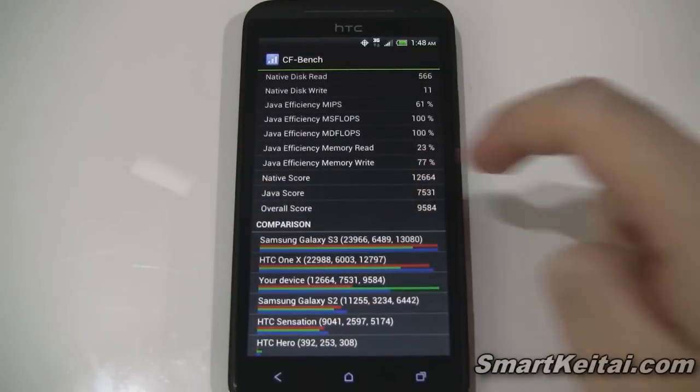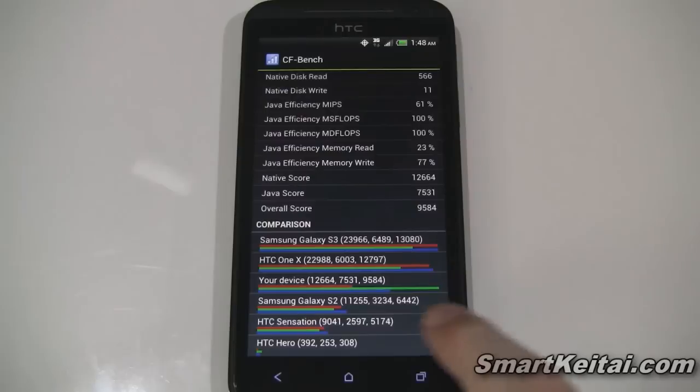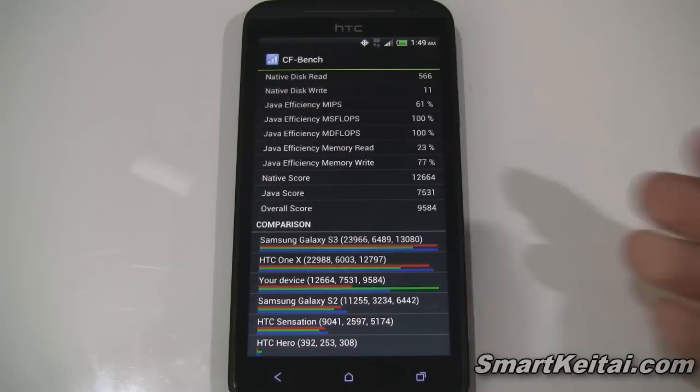Let's scroll down and check out the scores. Here we have the Evo 4G LTE — the third one from the top. Of course, the top is the Galaxy S3, and then we have the One X, which is a very similar device. We have a native score of 12,664, a Java score of 7,531, and an overall score of 9,584.